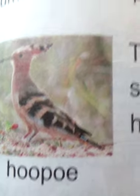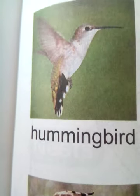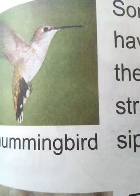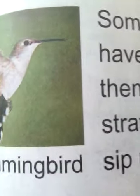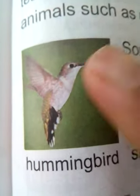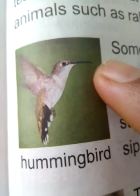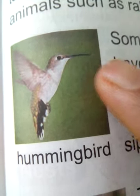This is a hoopoe bird, and this is a hummingbird. Birds like the hummingbird have long, thin, and very pointed beaks to help them suck nectar from flowers.